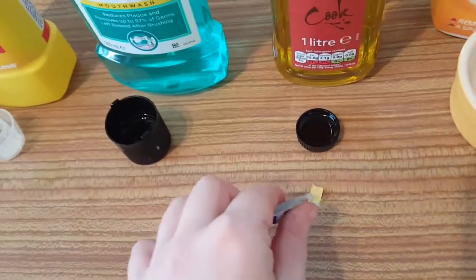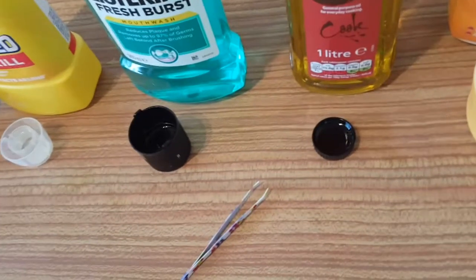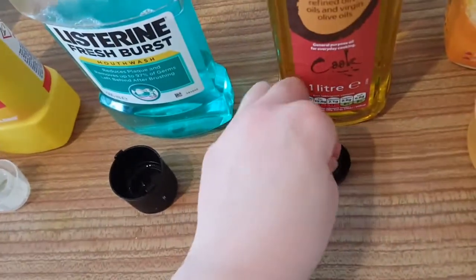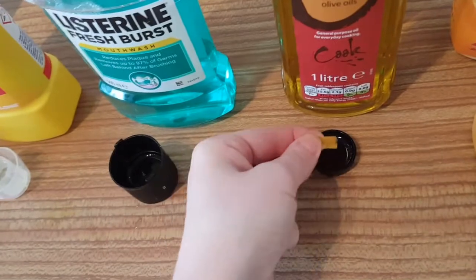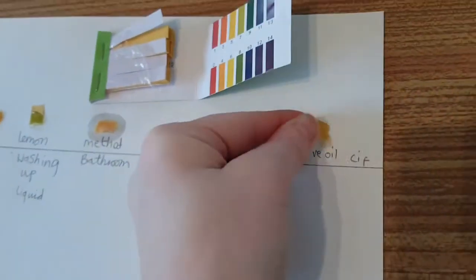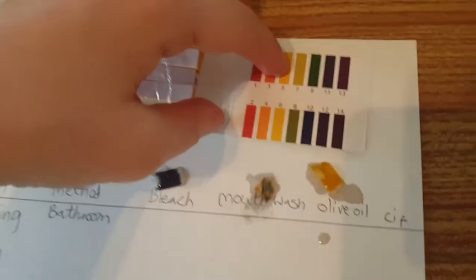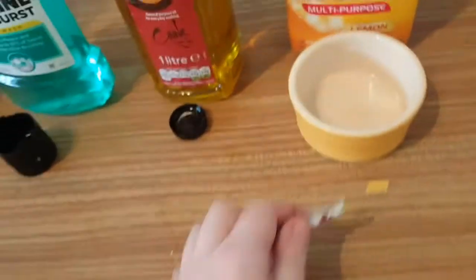Now we're going to try olive oil from Tesco's. This should be okay to touch because it's olive oil, and I'm expecting neutral. And that is actually — yeah, 6. It's a light acid, nothing too dangerous there.